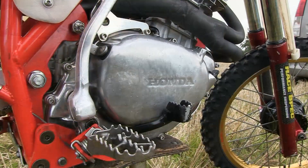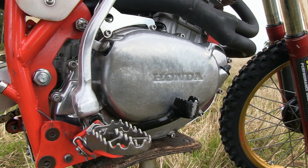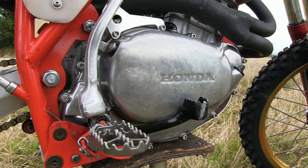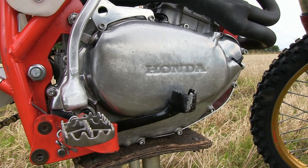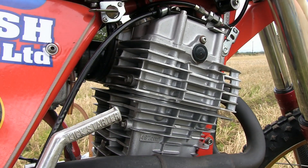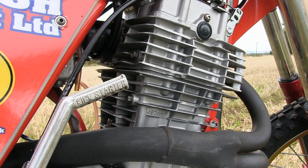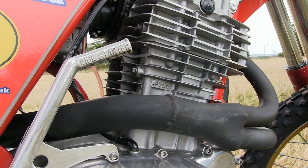The original XR 500's clutch in its standard trim is a decent and quite strong unit, although HPF in their wisdom changed the softer original springs for beefed-up and stronger units, as they thought the major increase in overall horsepower from that XR motor may cause the clutch to slip in extreme conditions.